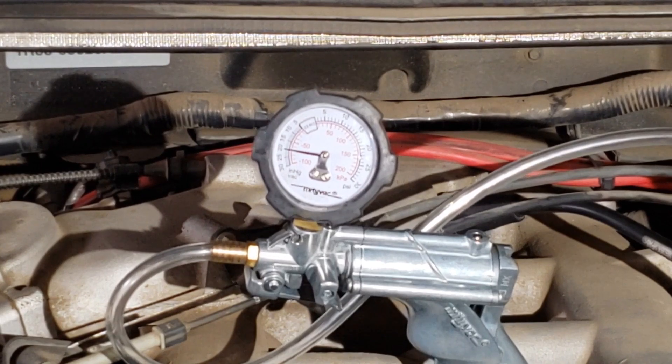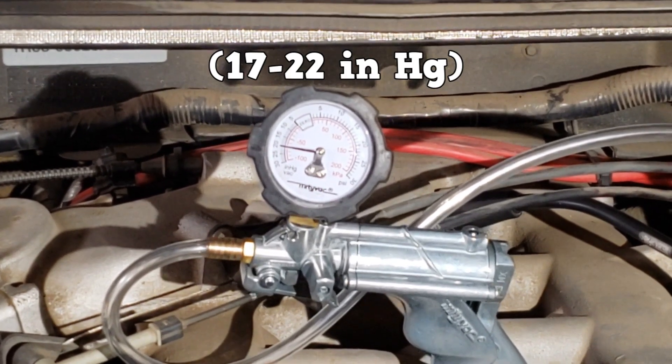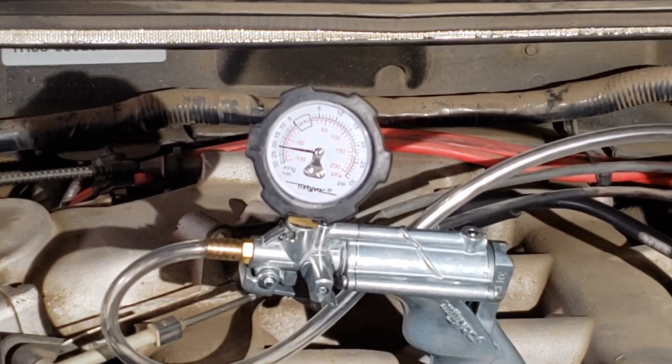A healthy engine should have a steady reading between 17 and 22 inches of mercury at idle. This engine is producing about 20 inches of mercury and the needle is steady.